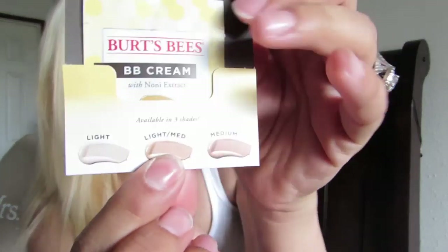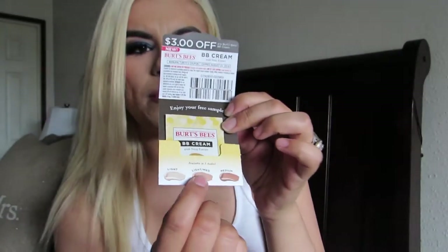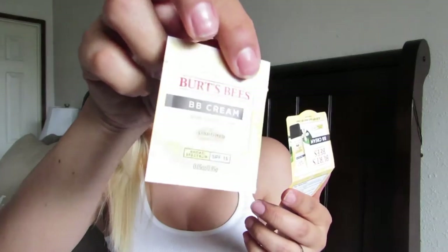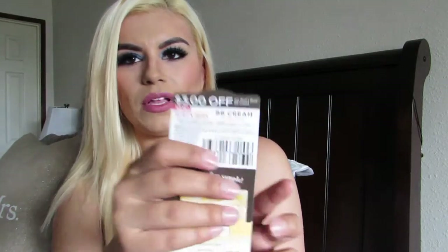What I was actually reaching in for is a Burt's Bees BB Cream, and they sent it in the light-medium shade. I'm excited to try it — I haven't really tried their makeup products; I usually just use their chapstick. They sent a sample along with a three-dollar-off coupon, so that's a plus — if I like it I can go ahead and purchase it with the coupon.